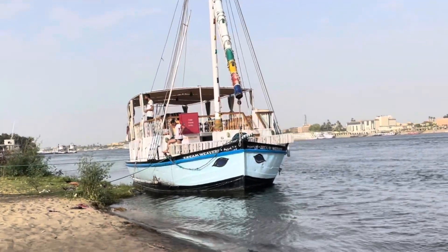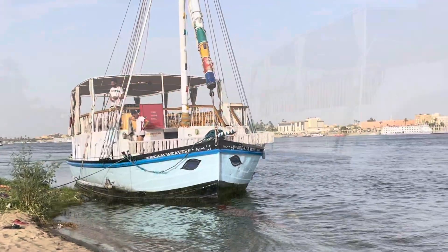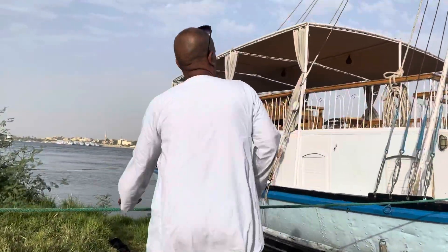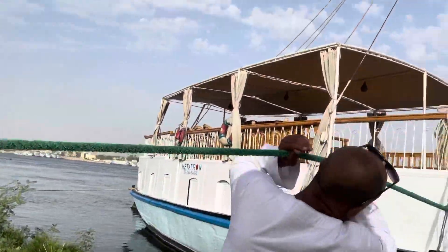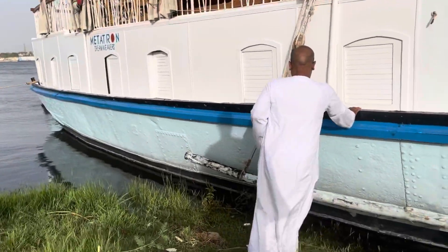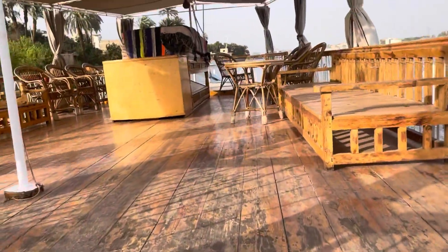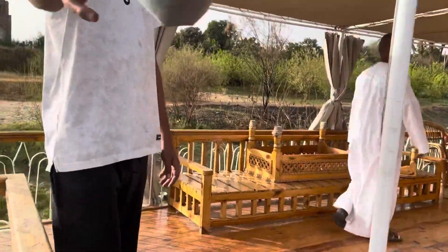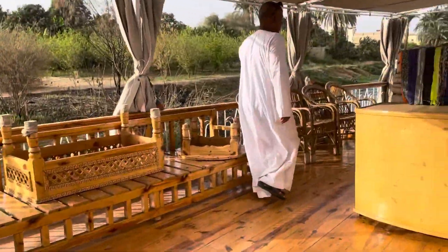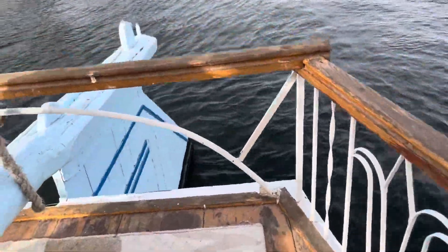Hello friends and greetings again from Luxor in Egypt. This video will be a little bit unusual — it's about traditional Nile sailboats. One of my friends wanted to buy one and he took me with him to view a few so that I could help him evaluate what's good and what's not. So I thought I might take you with me and show you around.